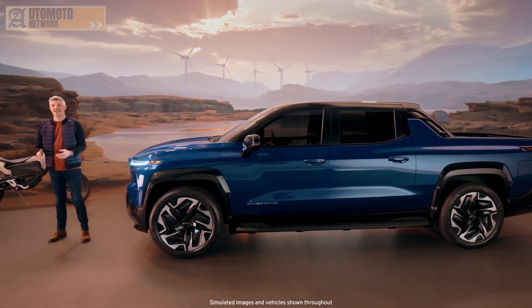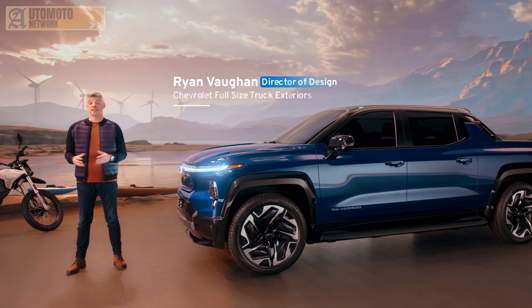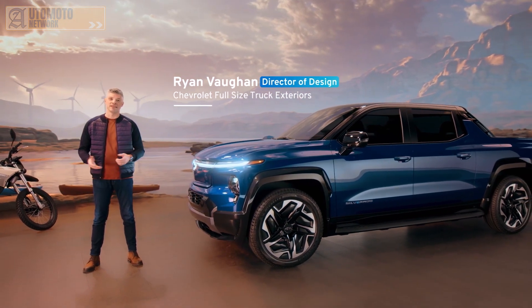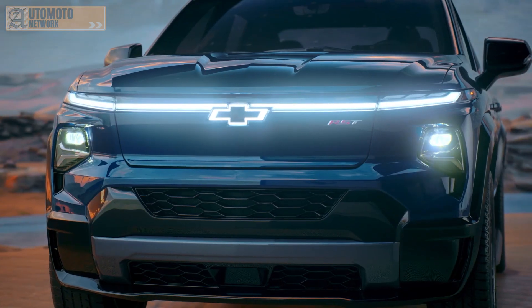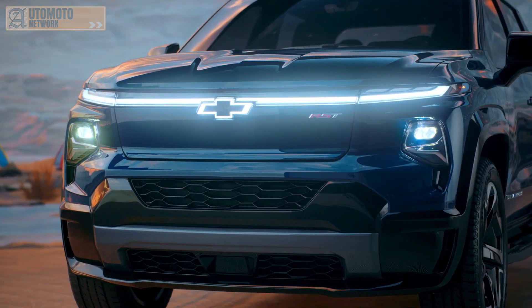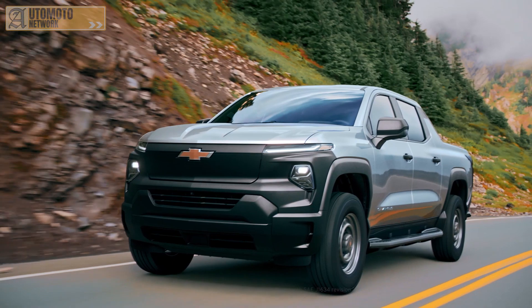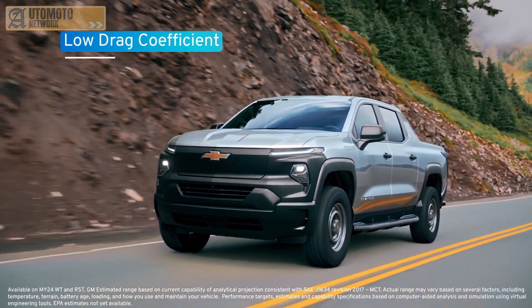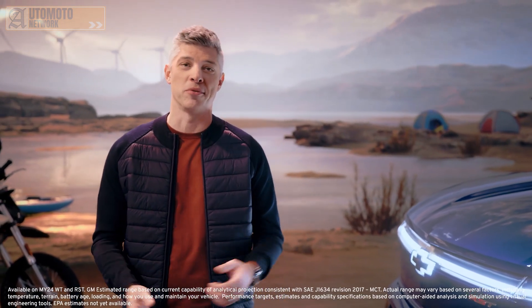Our goal as a design team was to leverage the flexibility of the Ultium platform to deliver a truck that conveys capability and athletic performance. The front-end design is sculpted to efficiently direct air down the body side, significantly reducing drag and turbulence. The Silverado EV work truck is estimated to have one of the lowest drag coefficients of any available production full-size pickup truck, which helps enable our impressive available range.